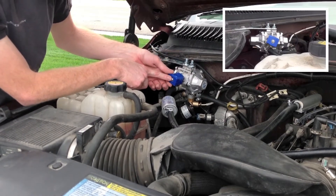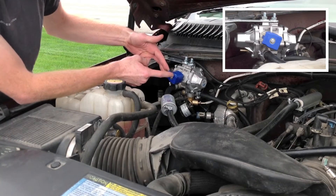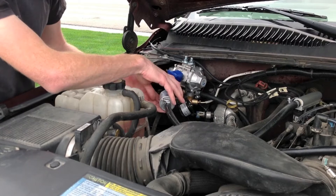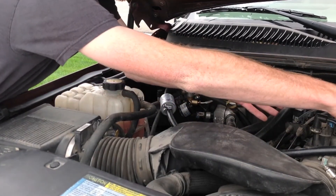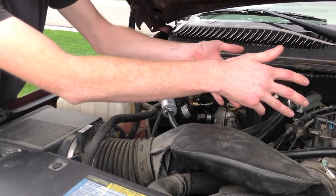On the regulator itself, we have a high pressure lock off. It's a 12-volt solenoid that opens and closes based on when the system is ready. It will open up and allow gas to flow through. Regulated fuel pressure will come out of the regulator, going over to the fuel rails, which will then feed the injectors and allow gas to be distributed to each cylinder individually.